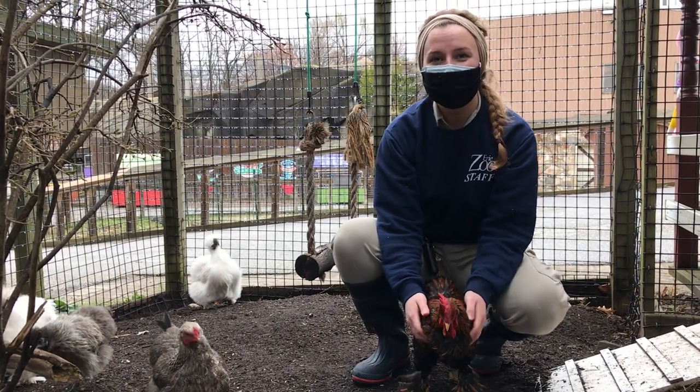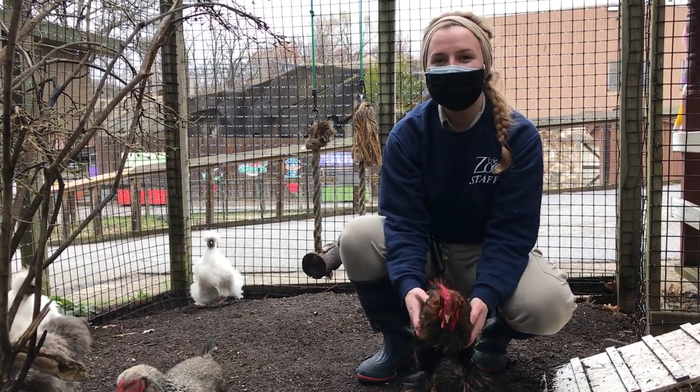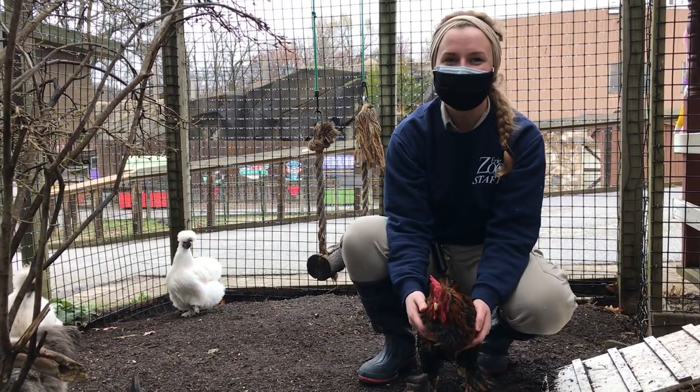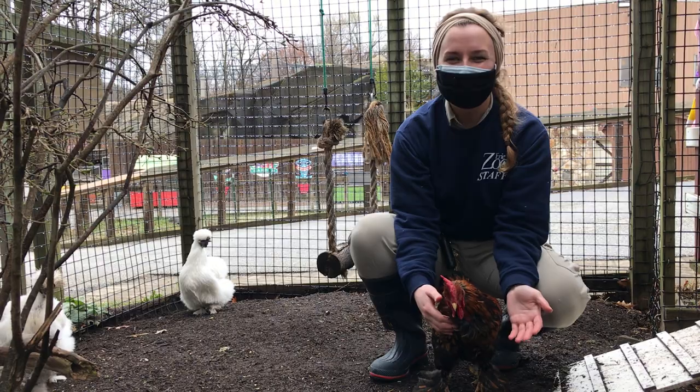Hello everybody and happy Easter to you all. Since it is Easter and spring is finally here, even though it doesn't really look like it today, we thought it would be the perfect time to talk about chickens.